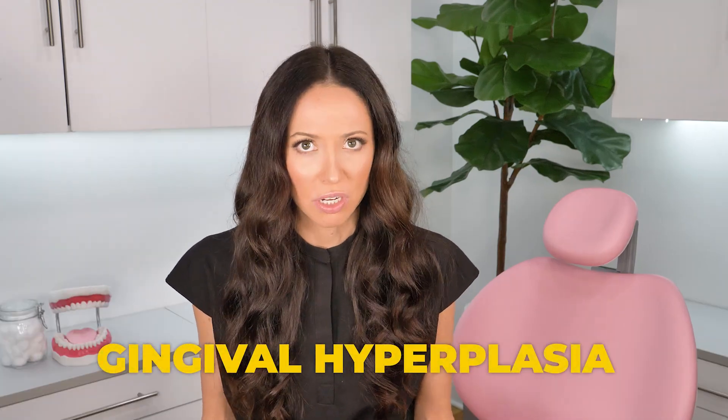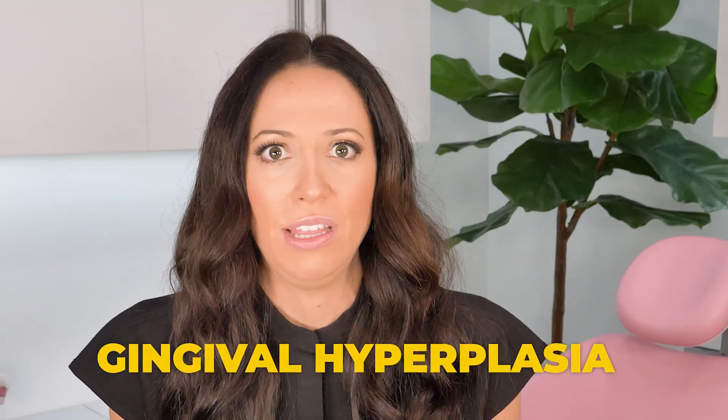Hi everyone, my name is Whitney and I'm a dental hygienist. If you're new here, welcome. If you've been here before, welcome back. Let's talk about gingival hyperplasia — when your gums are covering your teeth.